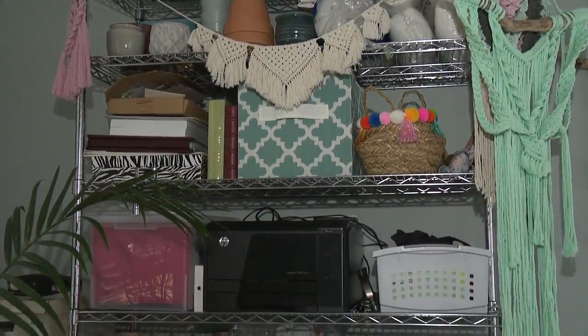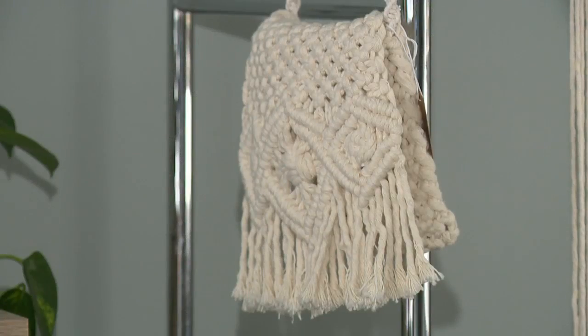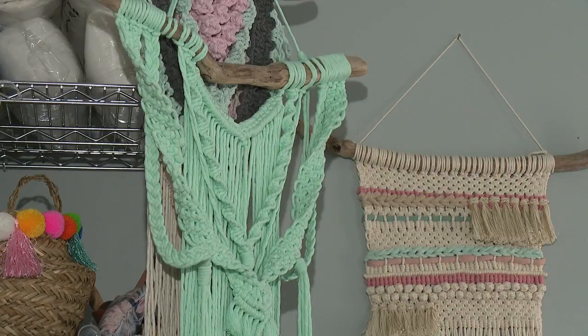Now Mary-Kate makes purses, key chains, earrings, window hangers, table runners, plant hangers, and wall art. The funny thing about macramé is it looks more complicated than it really is. She has an in-home studio where she works while her daughters rest, and each item can take several hours or more to finish.